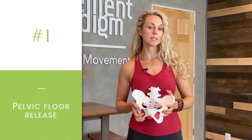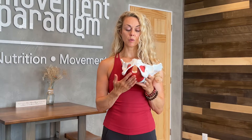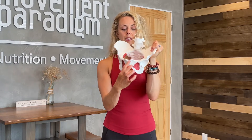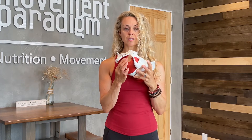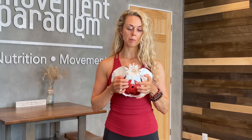Number one is a pelvic floor release. By sitting on a ball and addressing the pelvic floor musculature, this is a great way to create this inhibition and relaxation response. Sitting on the ball, we want to think about coming behind the pubic bone — this is the front of the pelvic floor. Right inside of the cheek here is where we have the back of the pelvic floor, and that's where you would focus the attention.